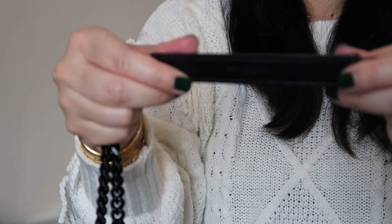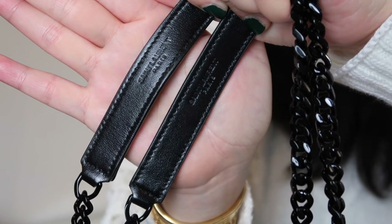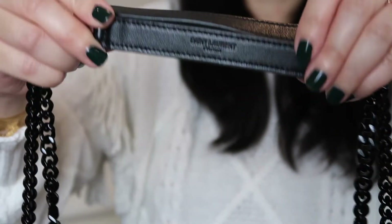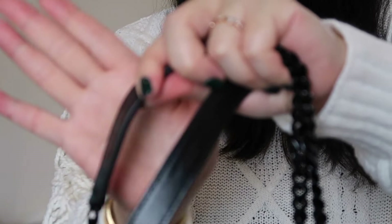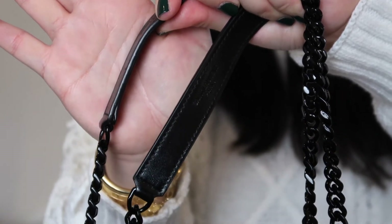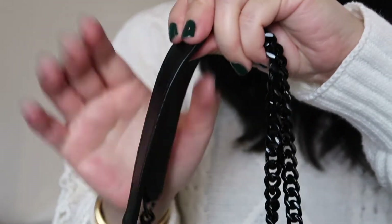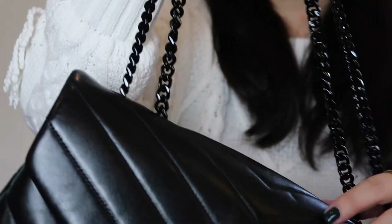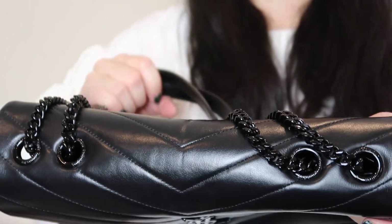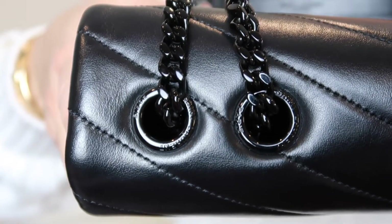There are two leather pieces embossed with the branding, and they've held up really nicely. On the stitching, there is a little bit of fraying on the handles — though I don't even think that's a flaw, just what normally happens with stitching. There are also four grommets at the top that hold the straps, each embossed with branding, and they've also held up quite nicely.